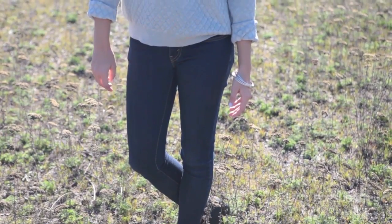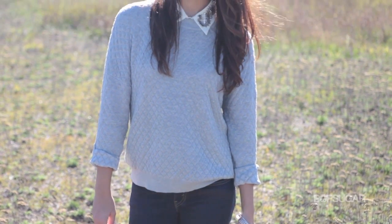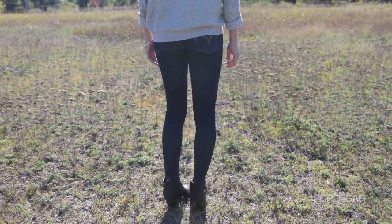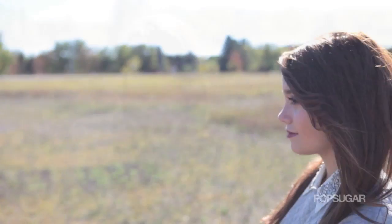In the fall, when it starts to cool off, I love dressing cozy and comfortable. For my first outfit, it's perfect for everyday and can be super easy to add your own style into it. To keep it simple, I paired my booties with basic Levi skinny jeans. For the top, I've always really liked the look of the sweater and the collared shirt, so I thought I would give it a try.